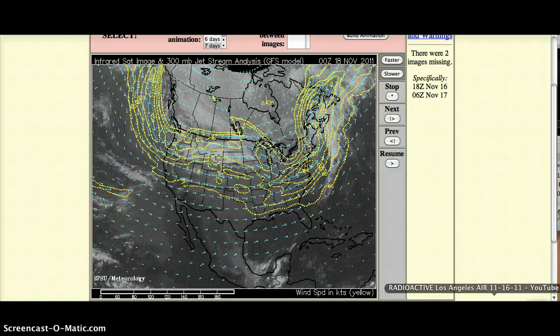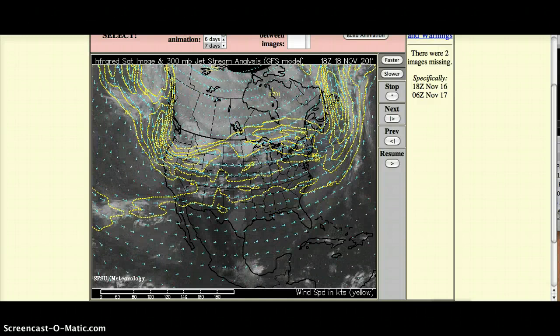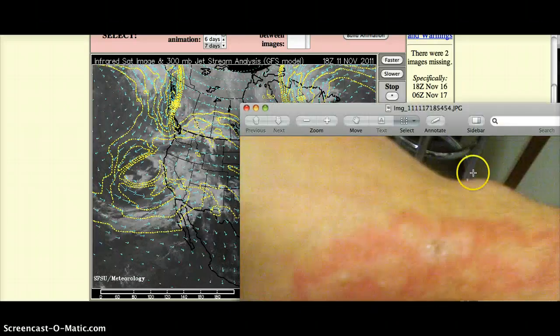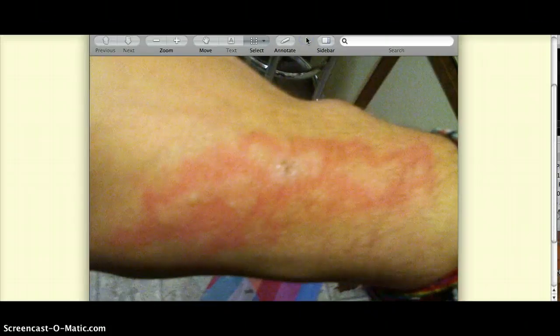I had her take a baking soda bath. She's been really tired ever since with symptoms of the flu. Yesterday morning she woke up and this is what her arm looks like. So of course we went to the doctor right away. I asked him if this could be from radiation in the rain.